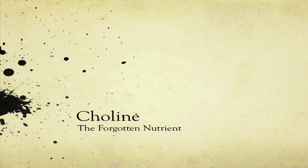Hello, I'm Dr. Maggie Luther and today I'm here to talk to you about a very important nutrient known as choline. This is one powerhouse nutrient as I hope you'll see by the end of the slideshow today.